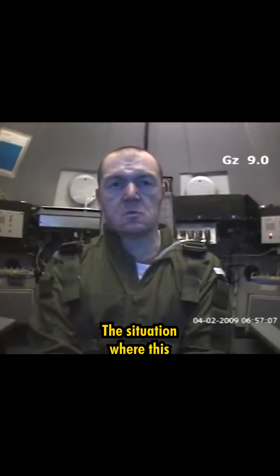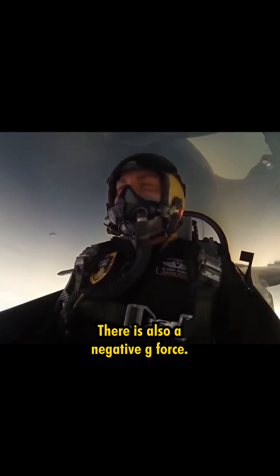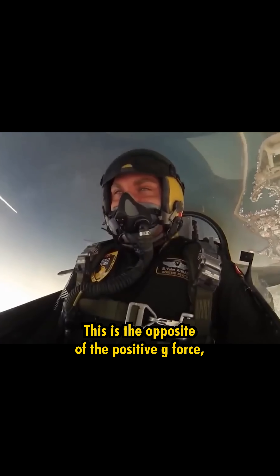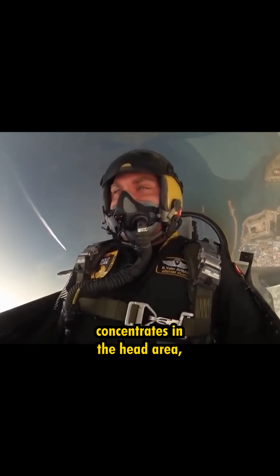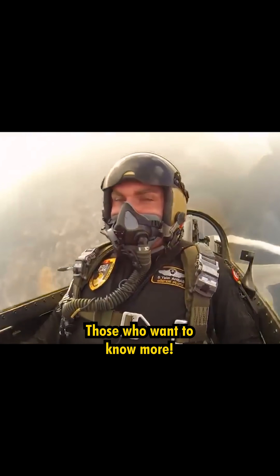The situation where blood rushes from the head to the feet is called positive g-force. There is also negative g-force, which is the opposite — the blood concentrates in the head area, which is more dangerous than positive g-force.